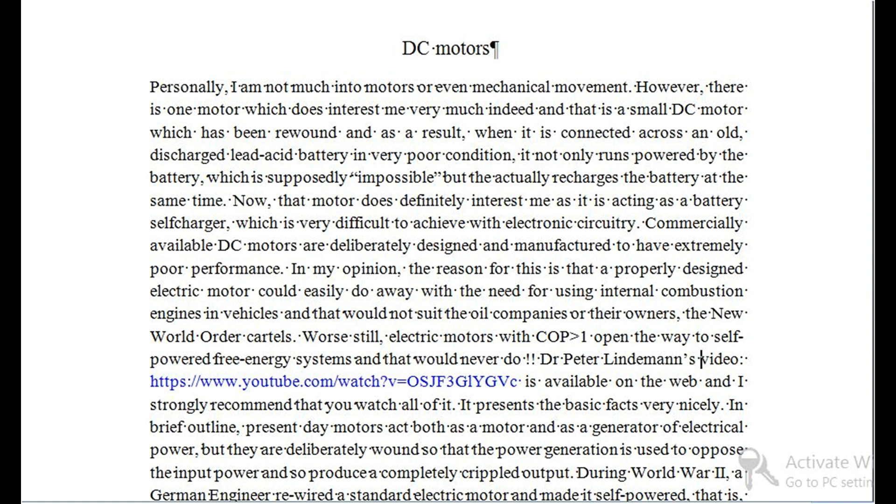Commercially available DC motors are deliberately designed and manufactured to have extremely poor performance. In my opinion, the reason for this is that a properly designed electric motor could easily do away with the need for using internal combustion engines in vehicles, and that would not suit the oil companies or their owners, the new world order cartels. Worse still, electric motors with COP greater than 1 open the way to self-powered free energy systems, and that would never do.